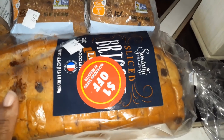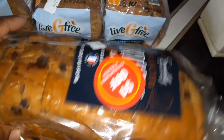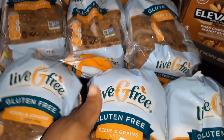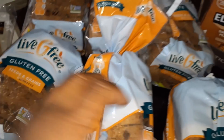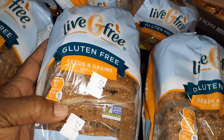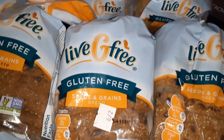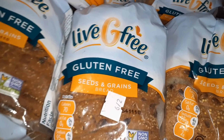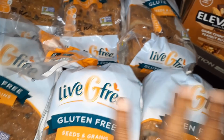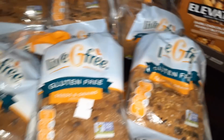Then we have this chocolate loaf bread here. Looks delicious. We have six of these gluten-free seeds and grains, which I will be donating. These do say six too, but they are still good. I don't do all those seeds and grains and stuff, but I'm sure someone can freeze these and still use them. They're just a little past the date, so it's not that far off.